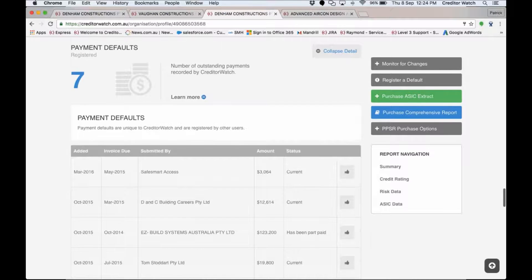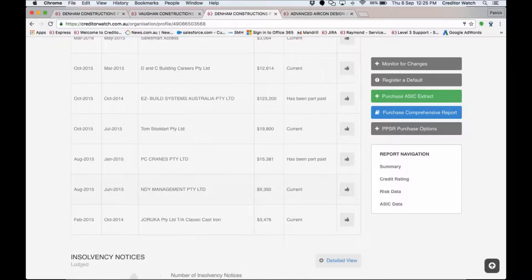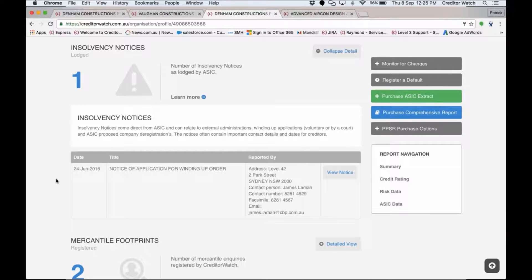Payment defaults are unique to CreditorWatch — registered by our members. You can see when they were added, the date of the initial invoice, when it was due, who submitted it (the creditor/supplier), the amount, and the status. Status can say 'current' meaning still outstanding, 'part paid' meaning on a payment plan or partly settled, or 'settled' meaning the debt was overdue but the customer has since paid that bill.